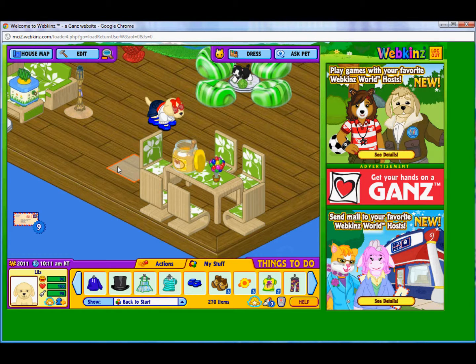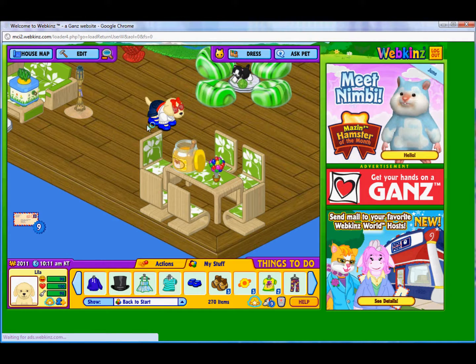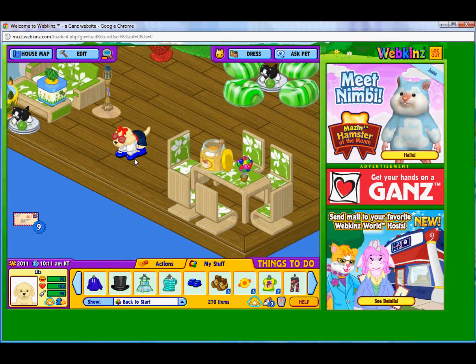Hey guys, since today is the 4th of July, I decided to do a little special outfit for your Webkin for the 4th of July. So basically, what I did was I went to the clothing shop. I did make a video of this earlier when I showed you, but it took way too long for me, so I wanted to make this quick.